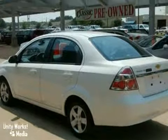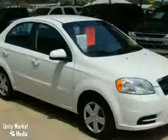It is priced to sell. You need to see it in person. Come in for a test drive today.